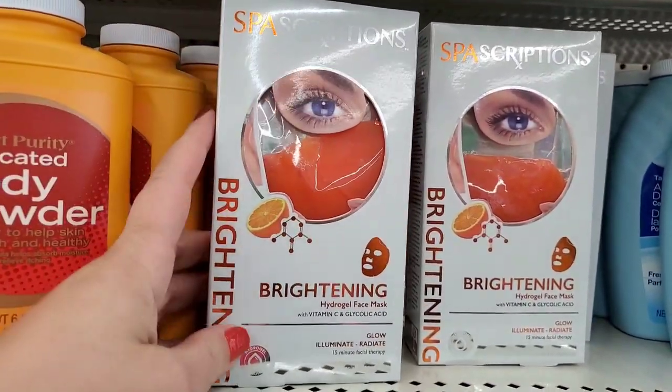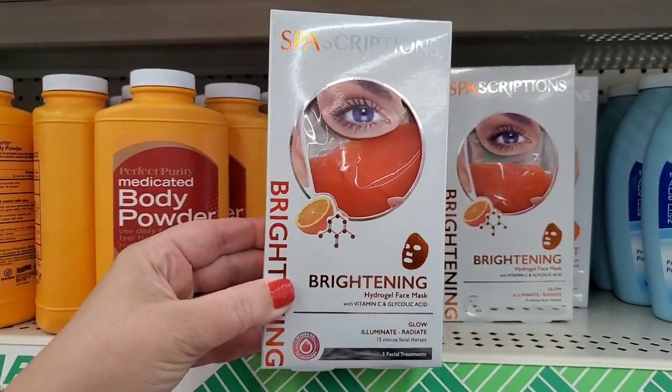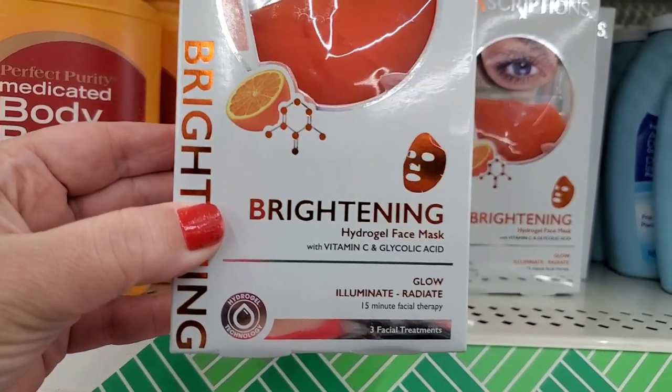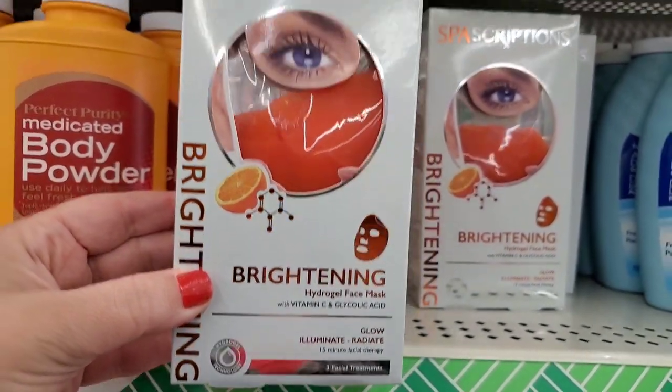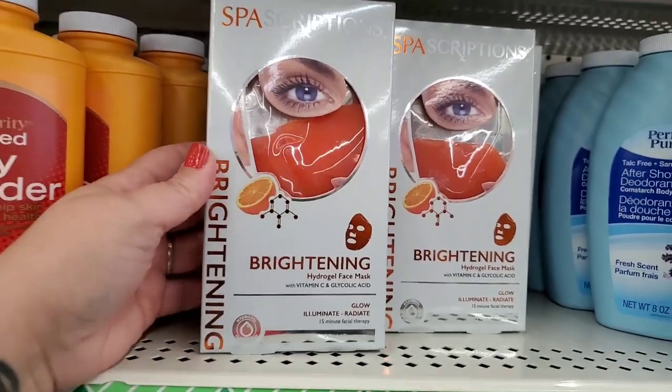Yes you guys — these were out a long time ago and they are back! They're a three-pack of Vitamin C brightening masks by Spa Scriptions, which I love. They glow, illuminate, and radiate, and they actually work really really well — they're like a gel mask. These are wonderful. Do not hesitate to pick these up.